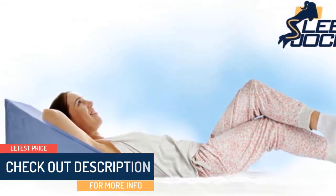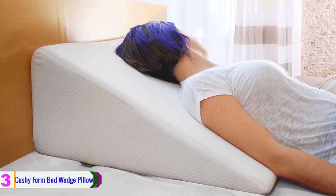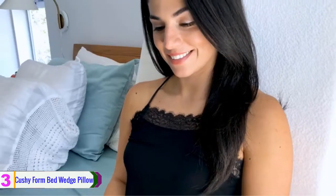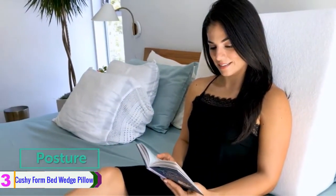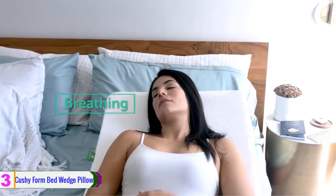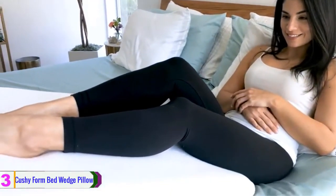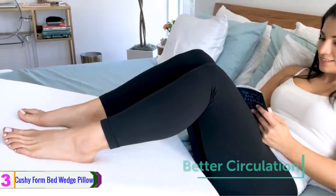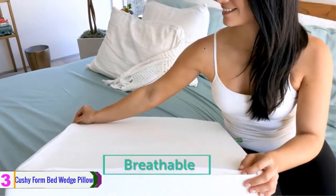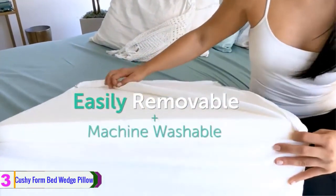At number 3, we have the Cushy Form bed wedge pillow. Cushy Form presents this multi-purpose bed wedge pillow to turn your bed into a comfortable recliner and improve your posture while relieving neck and back pain by supporting your upper back and shoulders. The ergonomically shaped wedge aids in breathing, snoring, and acid reflux by keeping you upright. You can also elevate your legs by changing the position of the pillow, allowing proper circulation which aids in foot health. In addition to its layer of comfortable high-density memory foam, the pillow has a soft and breathable cover that helps maintain a comfortable temperature and is easily removable and machine washable.